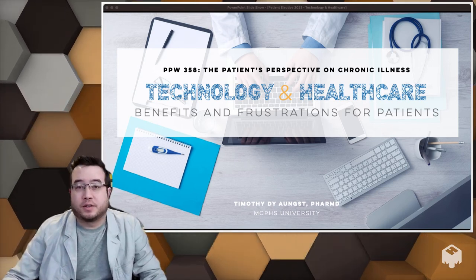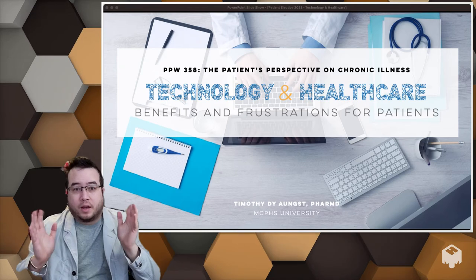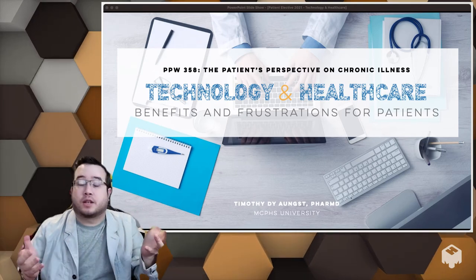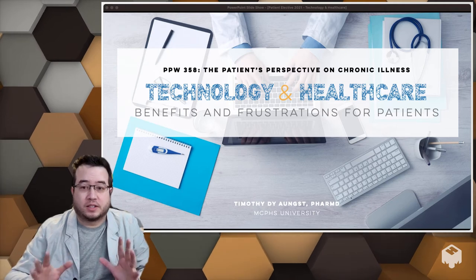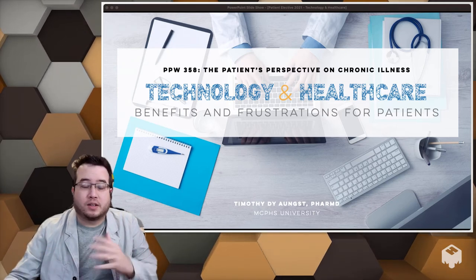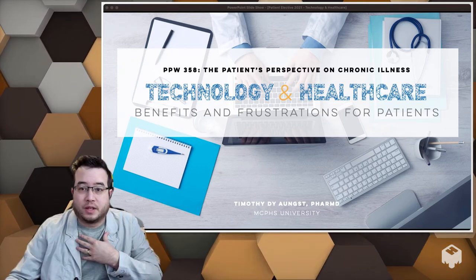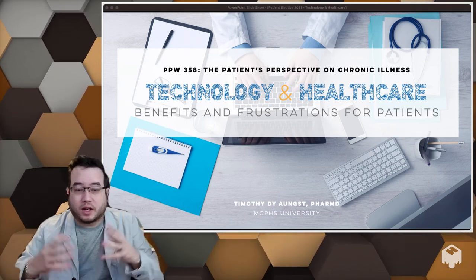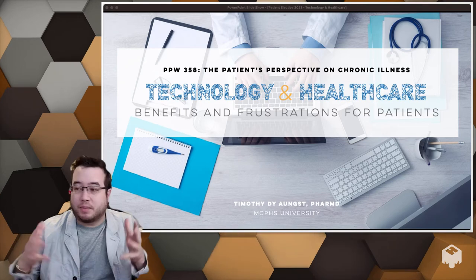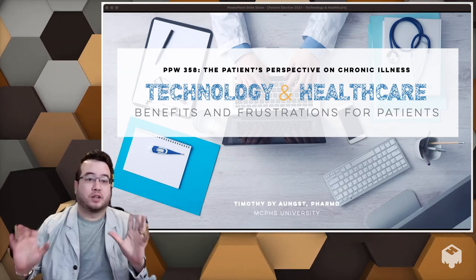Greetings everyone, this is Timothy Youngs. Today I'm going to be lecturing about the utilization of technology amongst patients and what novel tools are out there being used to help with patient care. There's a lot of interesting stuff personally, and I really want to talk about some of the things that are really changing the dynamic of patient care overall.